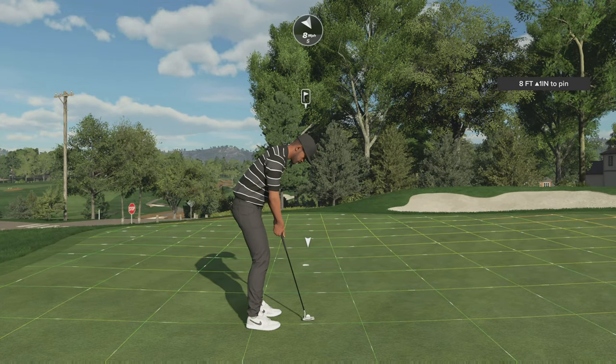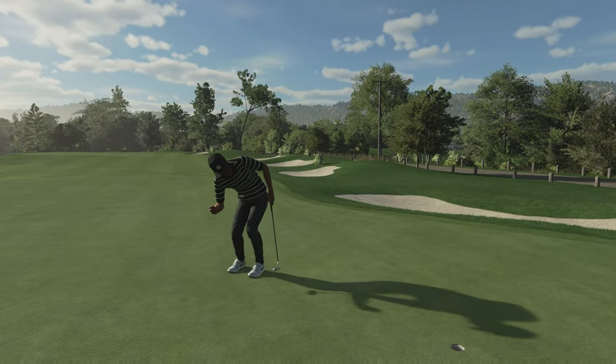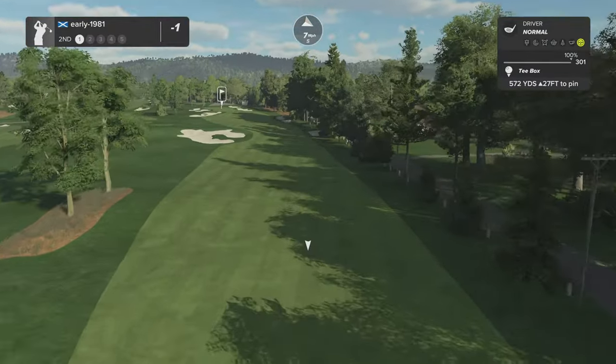Expected a little bit of run out there, but it does leave me an uphill putt for an opening birdie. Green speeds are 154. The greens are known to be notoriously tough around this venue. But what a great start — we do pick up an opening birdie and we will move on to hole number two.